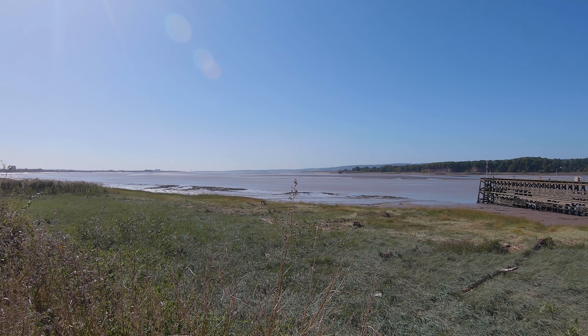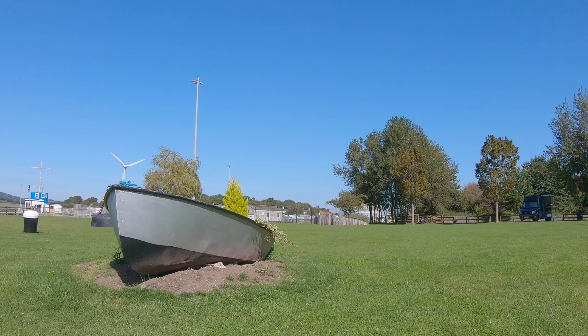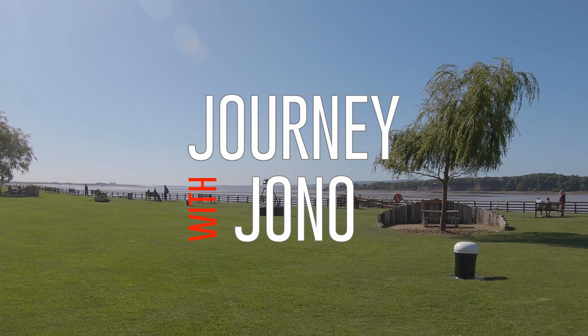Sharpness is one of Britain's most inland ports and the tidal range can be up to 10 metres in the spring. Originally there were no port facilities here and boats would travel up the canal to the city of Gloucester.